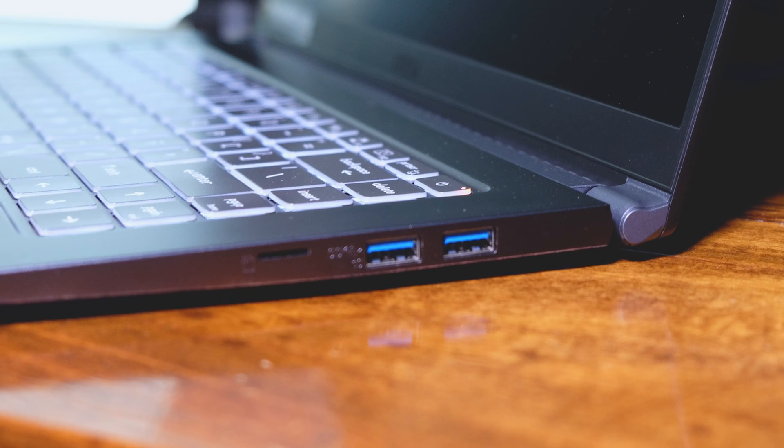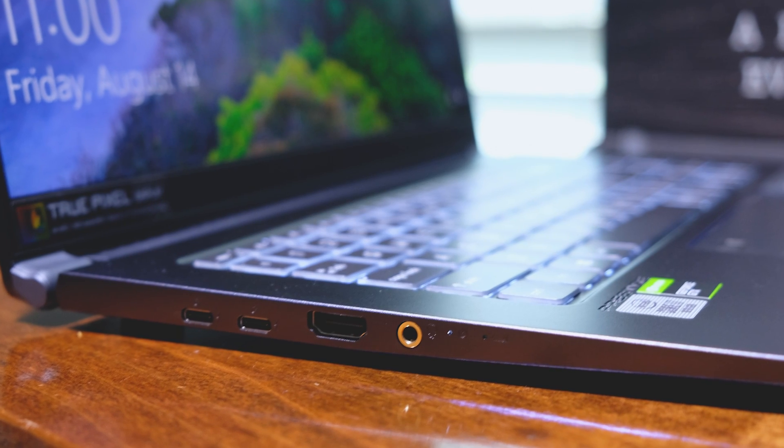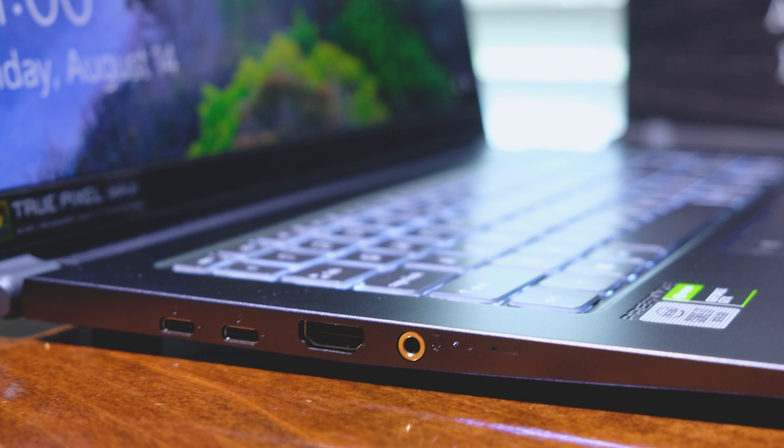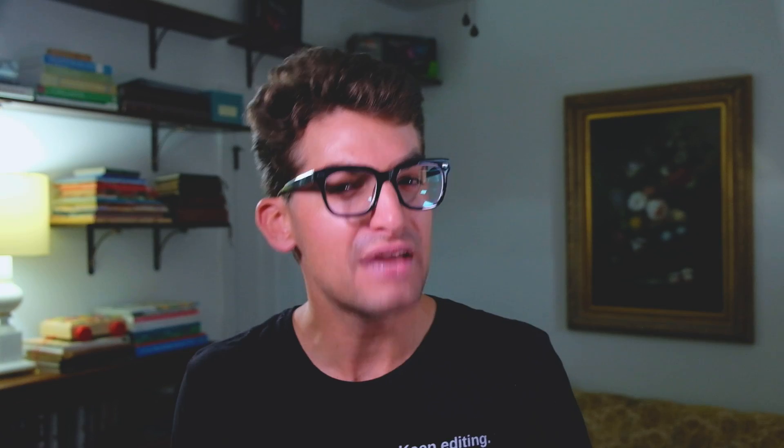The port selection is suitable, coming with two USB 3.1 Gen 2s, two USB-C 3.1 display ports, an HDMI 2.0, a micro SD card slot, and a mic and headphone combo. I'm not really stoked about the micro SD card slot — I find that kind of odd — but otherwise I like the port selection a lot.